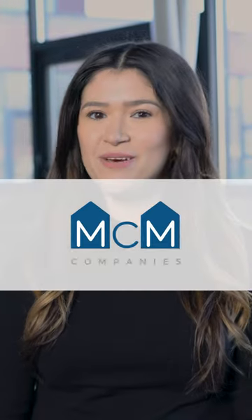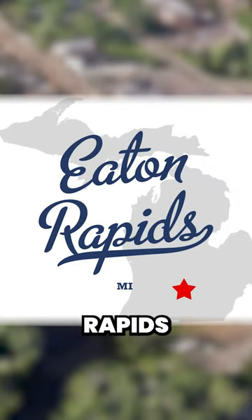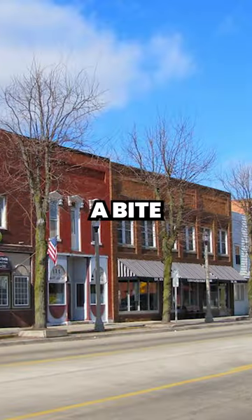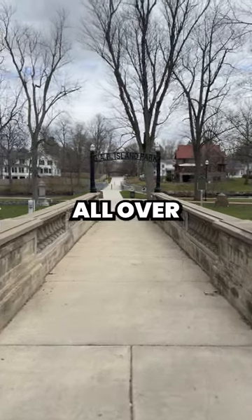Hi, this is Stephanie and I'm with MCM Companies. Welcome to Eaton Pine Village, nestled in the heart of Eaton Rapids, Michigan. It's just a quick five-minute drive away where you can soak up the local vibes, hit up some shops, and grab a bite to eat. Known for its rivers, islands, and foot bridges scattered all over town.